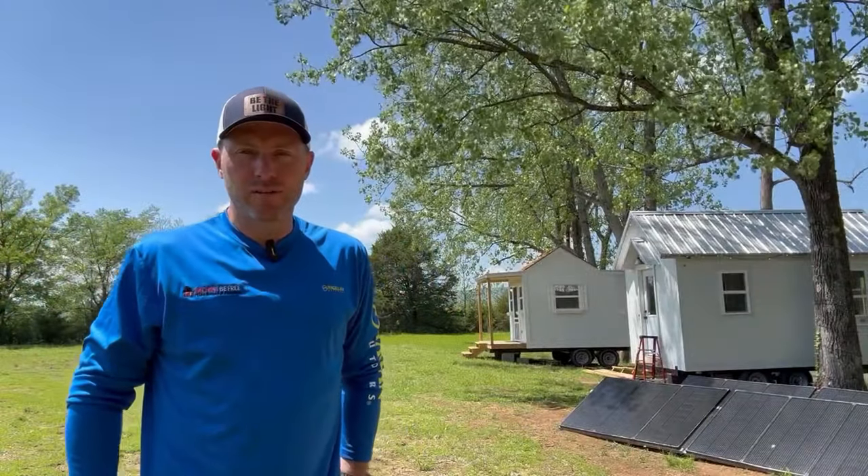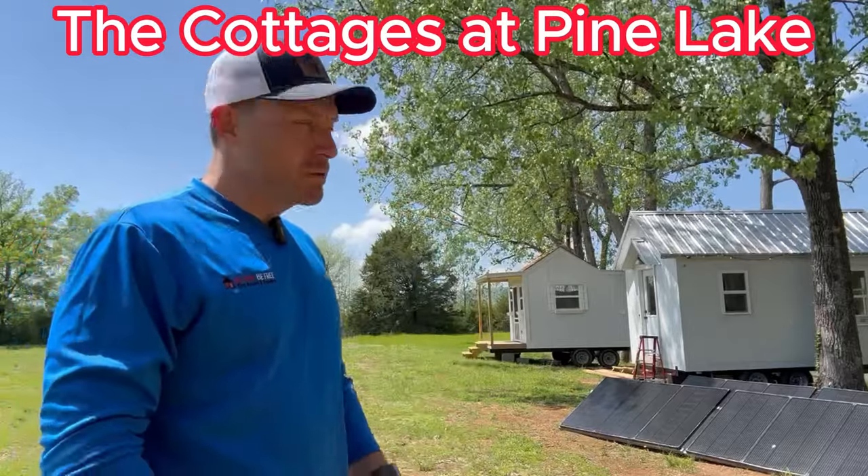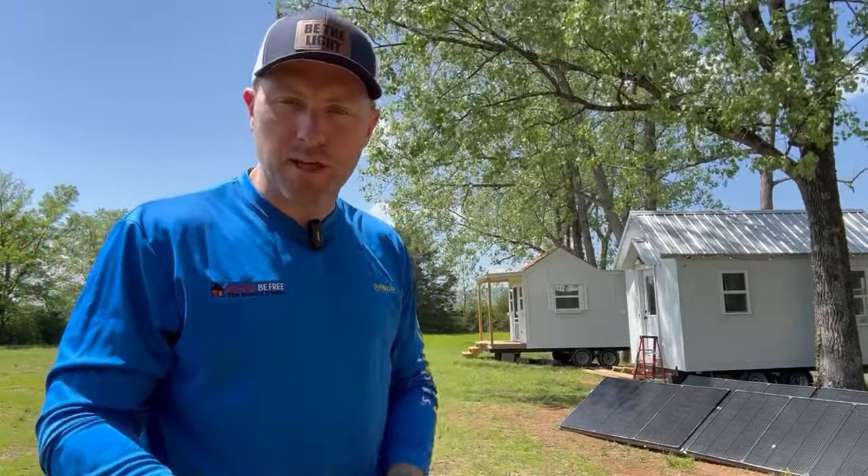Hey everyone, Hans Schaaf here from the Cottages at Pine Lake, Go Tiny Be Free, and I'm right here at the property. I just want to do a quick little video — I've got a couple of things I want to share with you, just a couple of updates.